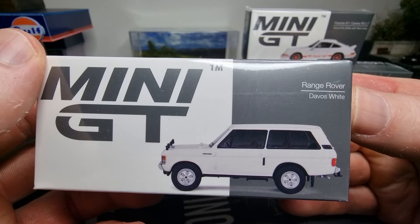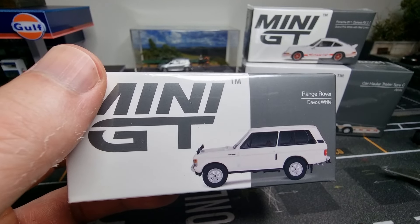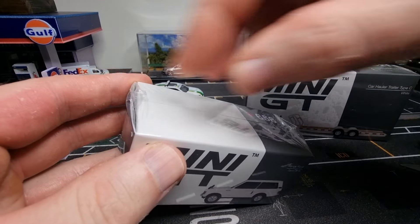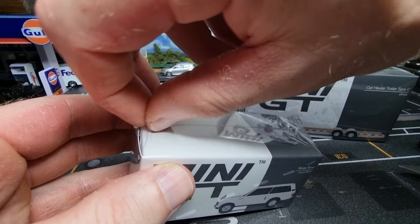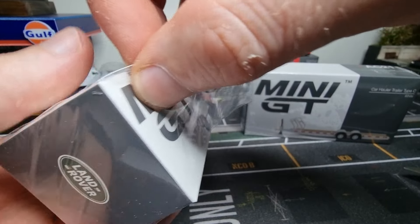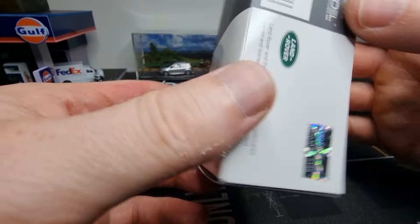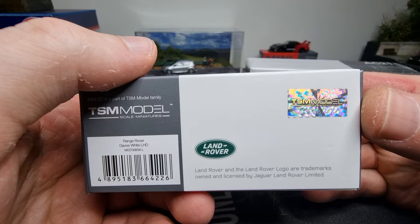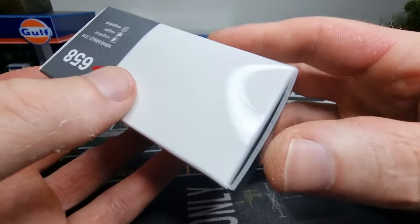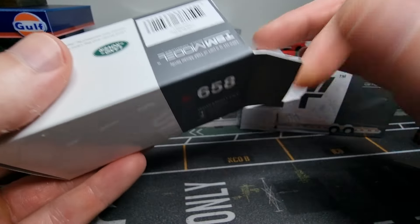Then the Range Rover Davos White. I recently found the chase version - it has a sand color. It's officially licensed by Land Rover. Barcode and article number are on the box. It's again in 1/64 scale, my favorite scale to collect. I recently also bought a 1/18 scale police car and a review is coming soon, as the list of models for review is very long at the moment.